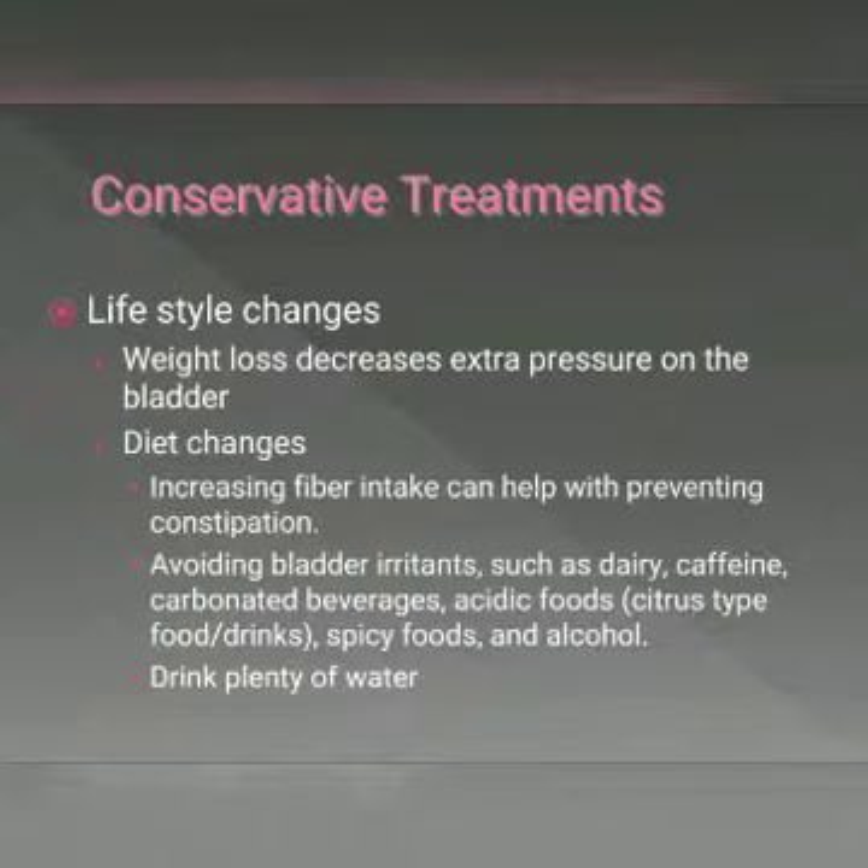Being aware and avoiding foods and drinks that irritate the inner lining of the bladder can increase leakage. These bladder-irritating foods include dairy, caffeine, carbonated beverages, acidic foods and drinks such as orange, lemon, or pineapple, spicy foods, and alcohol.